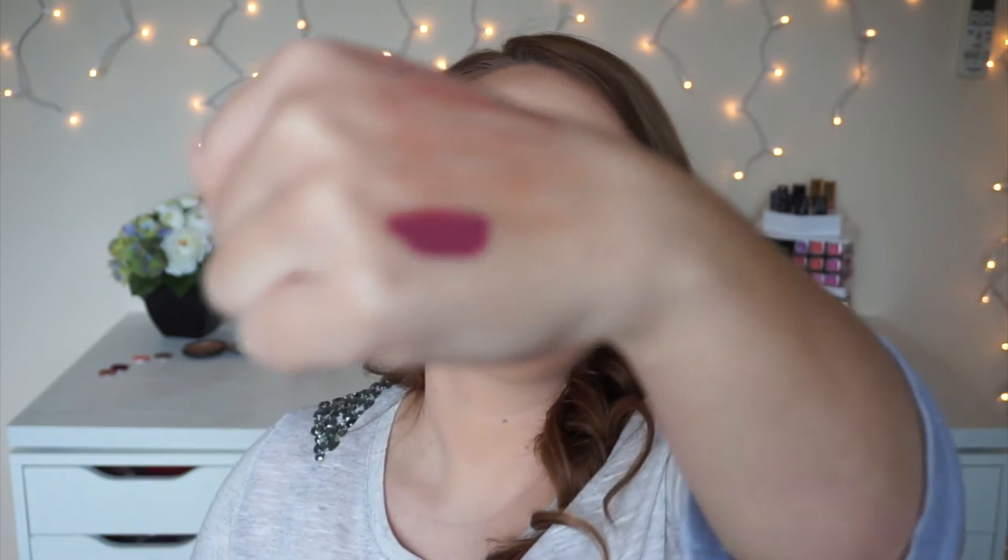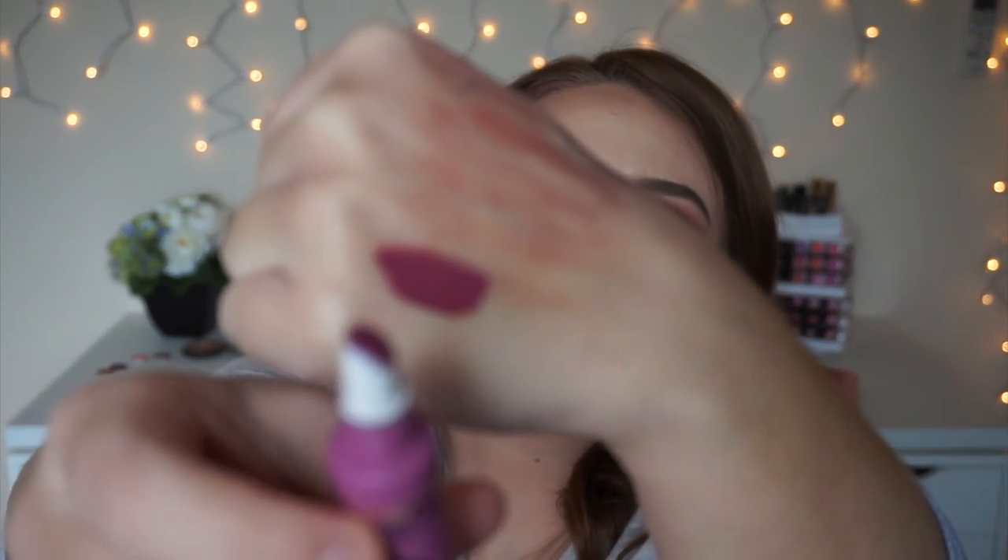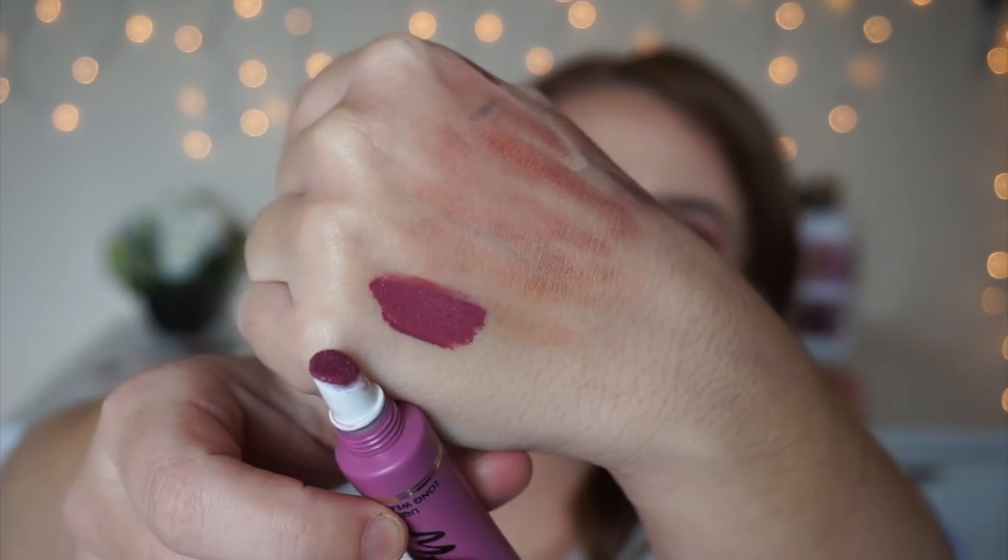The next item I bought — I'm actually wearing it right now — is Too Faced Melted Fig Liquid Lipstick. I have been wanting this for so long and when I saw that they had it, no hesitation, I bought it right away. It's like a dusty purple rose color. I think it's pretty wearable. I'm wearing it right now with a brown lip liner. I love these — I need to get my hands on Melted Chihuahua ASAP.